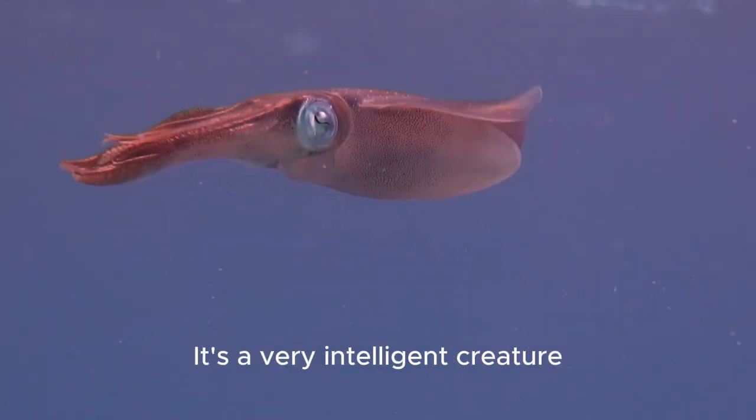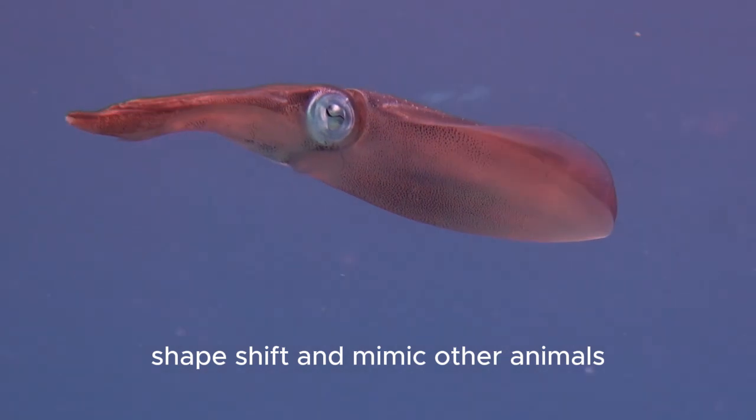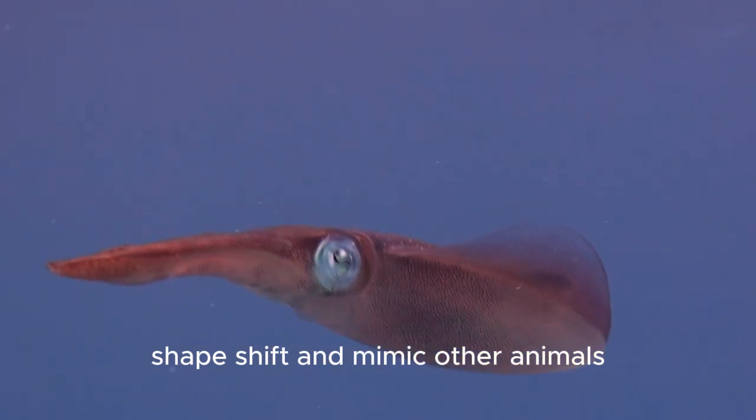This is the squid. It's a very intelligent creature that can change color, shape, shift, and mimic other animals. But that's not even its scariest feature.